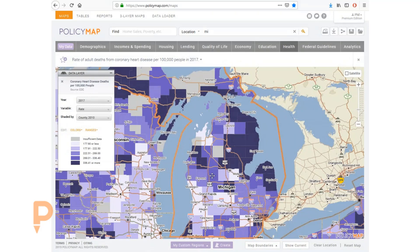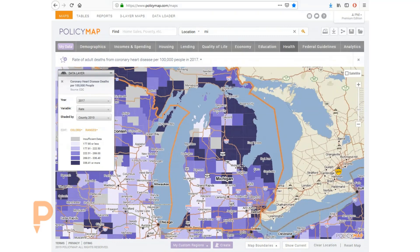According to data from the CDC, over 14,000 adults in Michigan died from coronary heart disease in 2017, a rate of 275.8 people per 100,000. This is the fifth highest rate of heart disease in the country. This map shows that the highest rates of heart disease occur primarily in Detroit and the less populated northern areas of the state.